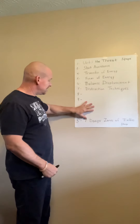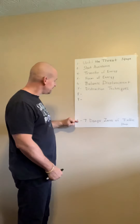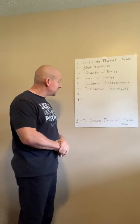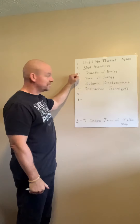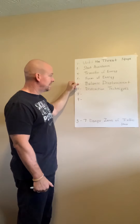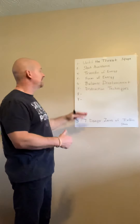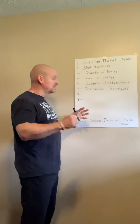I skipped down and did the seven danger zones of a traffic stop, video number three, because several officers were killed and attacked over the Christmas and New Year's time period. And went back up to number four: transfer of energy, the focus of energy, and then balance displacement. Now, all these videos are going to come together — they're going to all make sense. As I present and refer back and forth on this poster, it's an overlaying message.